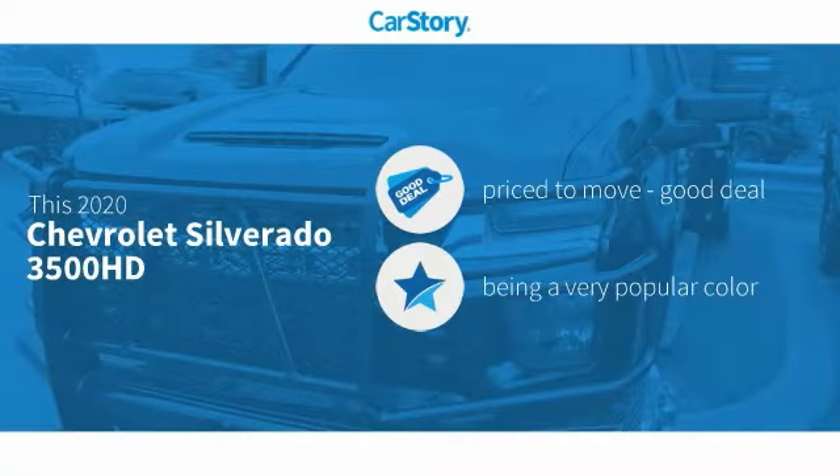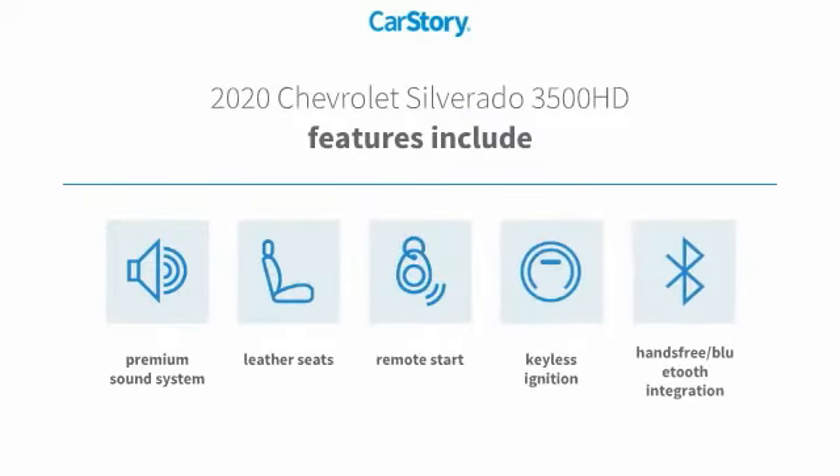Car Story Research indicates this vehicle is priced below the average market price. Features also include remote start, keyless ignition, premium sound system, leather seats, and hands-free Bluetooth integration.